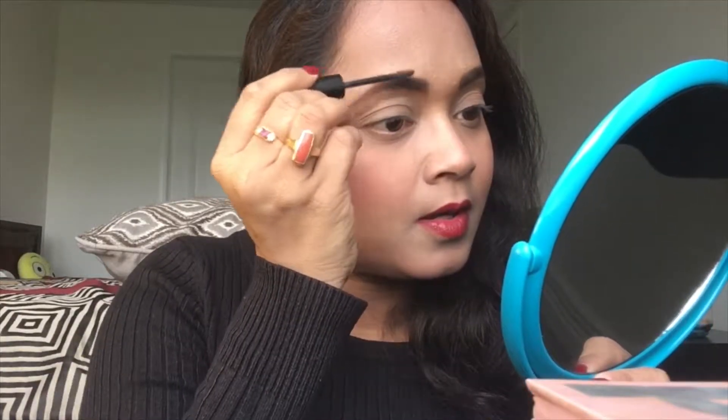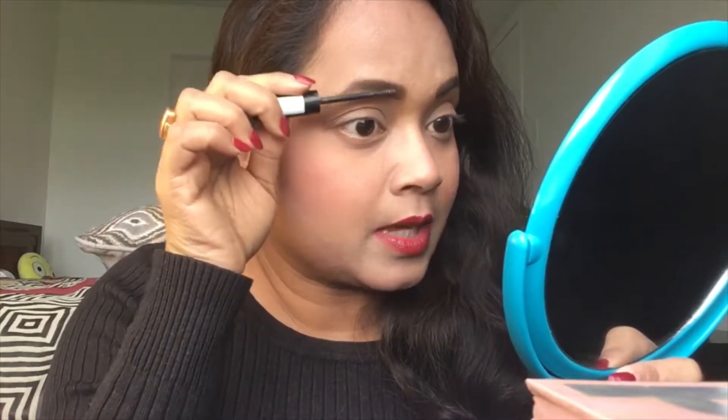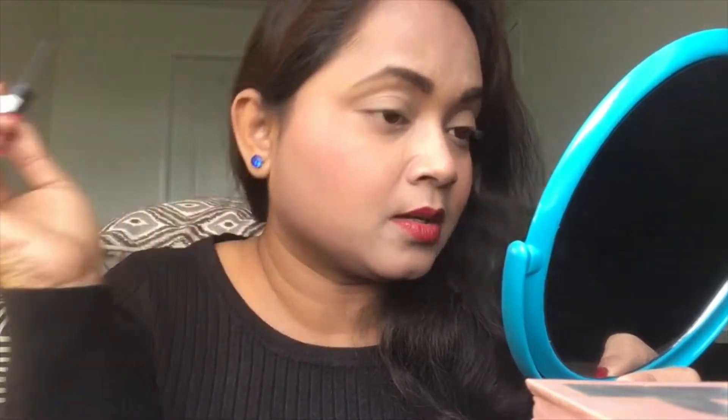Brows on point — time to apply some brow gel. This is my Essence Make Me Brow gel. A little something extra to add a little bit more volume — it's just awesome. I always go light-handed with this because it has a nice tint to it, and that adds a beautiful color and effect. I'm a color lover.